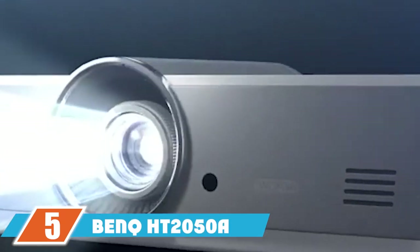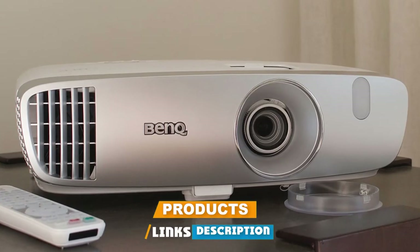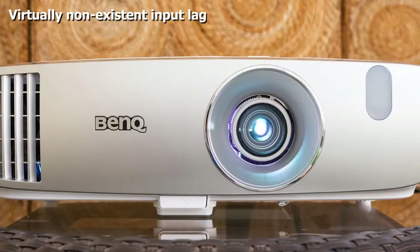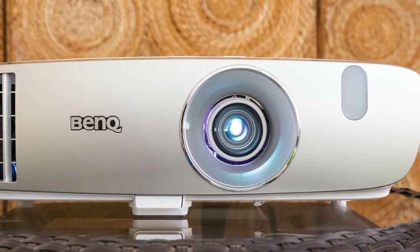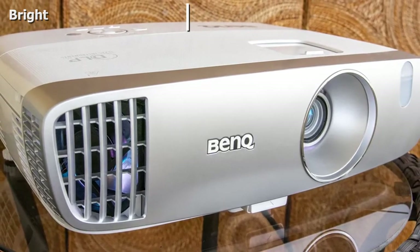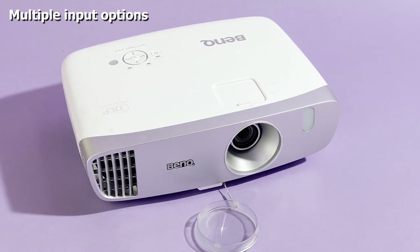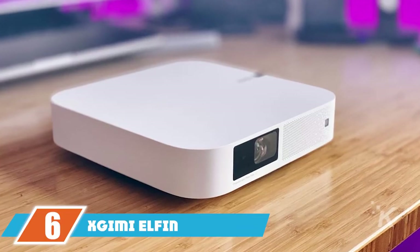Number five is the BenQ HT2050. Using a projector for gaming on a 300-inch projected screen is next level, but to do that you need low input lag — and that's just what this projector delivers. The BenQ HT2050 is designed with low latency with gamers in mind. At 2,200 lumens it's the brightest projector on our list, so you won't have to close the curtains during a gaming session. You also get a high contrast ratio so darks won't be washed out, with up to two HDMI ports, RCA, VGA, and micro USB.